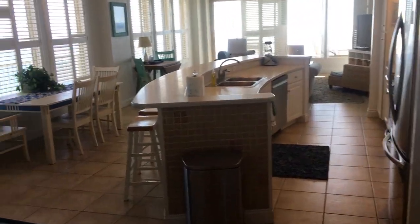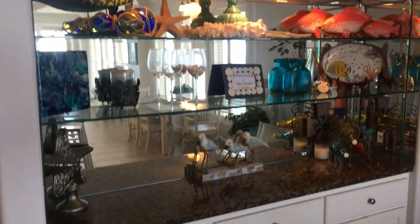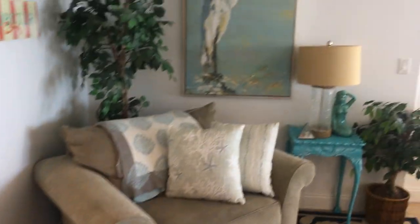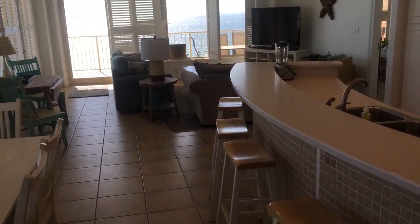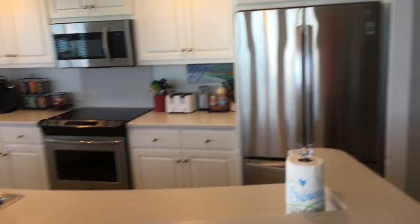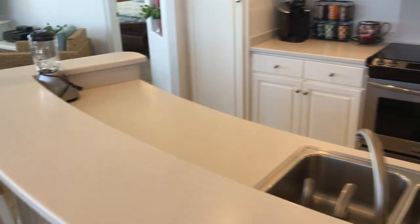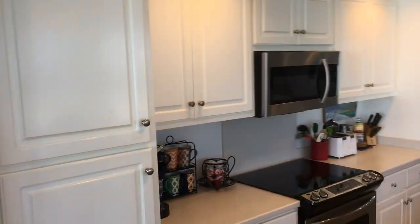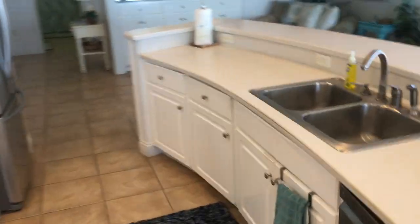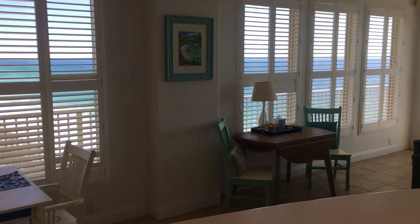We walk back into this beautiful open floor plan. There's a great little spot for reading a book on a rainy day. It's all professionally decorated. The dining table seats six, with five bar stools and an extra side table for two extra guests. The kitchen has all stainless appliances, very well updated with all the amenities you need for cooking at home on your vacation.